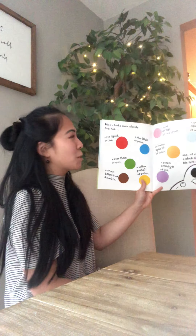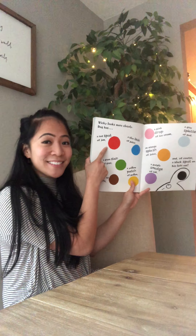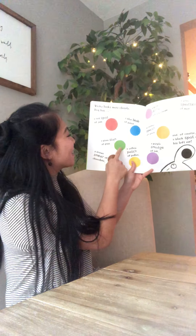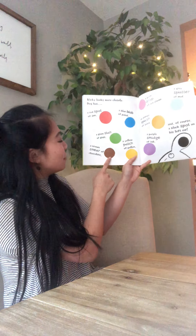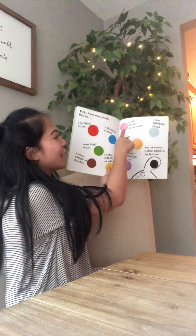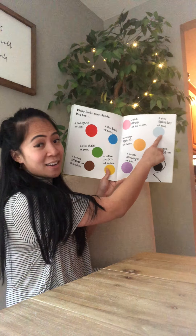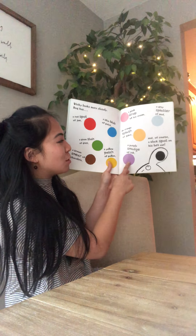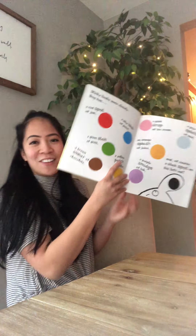Vicki looks more closely. Dog has a red spot of jam, a blue blob of paint, a green stain of grass, a brown smear of chocolate, a yellow patch of pollen, a pink drop of ice cream, a gray splatter of mud, an orange splash of juice, a purple smudge of ink, and of course a black spot on his left ear.